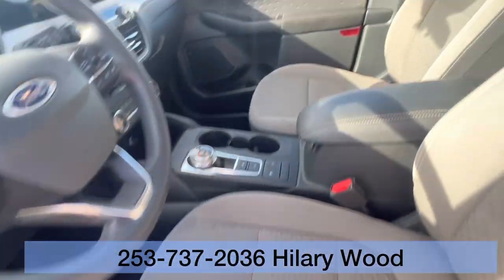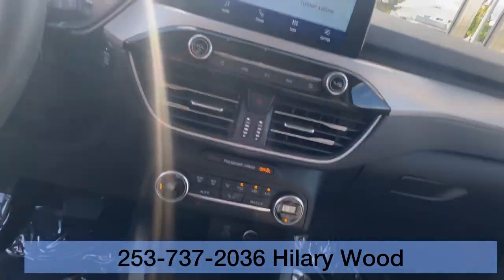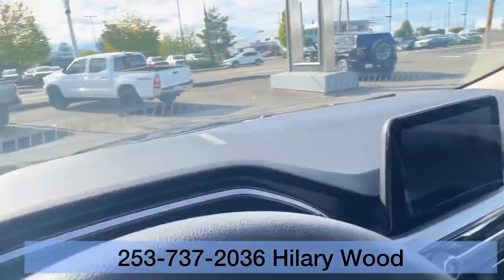It's priced just under $20,000. This is great on fuel efficiency.